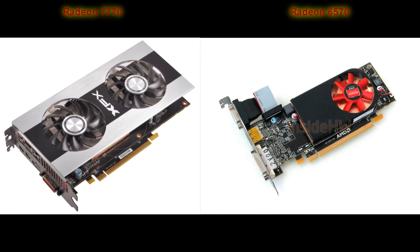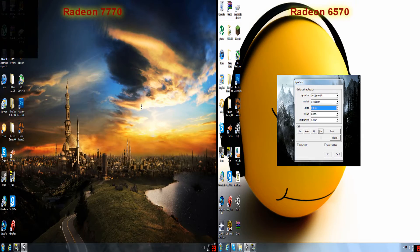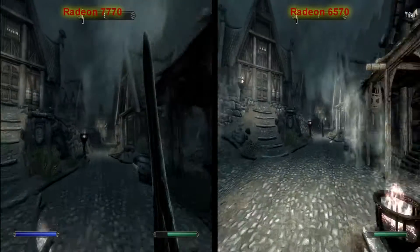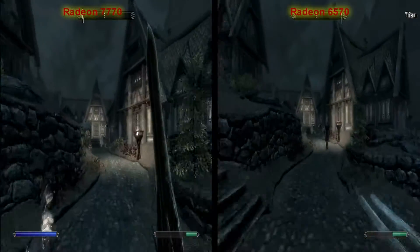Hey guys, BeastLikeThatOne here, and today we're going to be comparing two graphics cards: the Radeon 7770 and the Radeon 6570. We're going to be doing a split-screen recording so you're going to see the difference — pretty good comparison. You can see on your left we have the 7770, and on the right we have the 6570. We're going to start off with Skyrim, and everything's on Ultra, as will all the game settings. So you can see a really big difference in that.